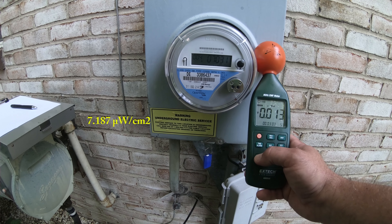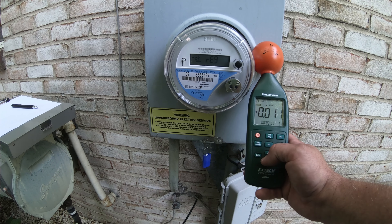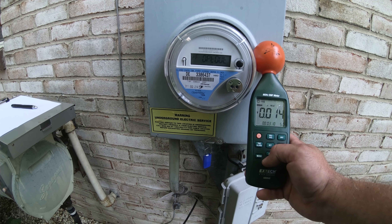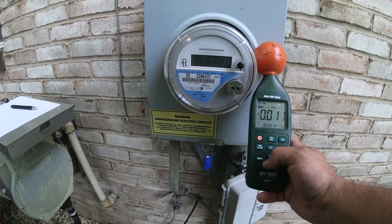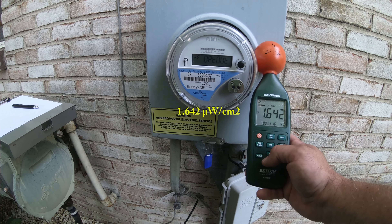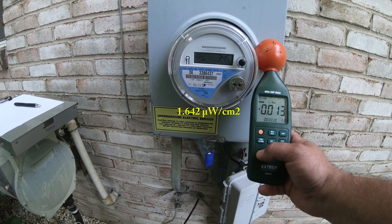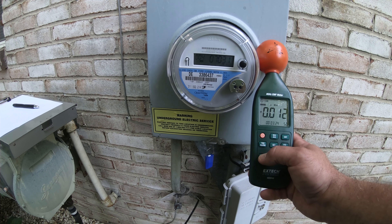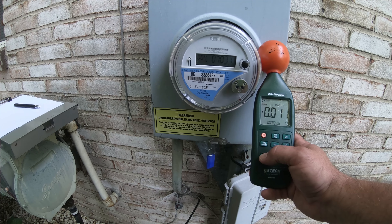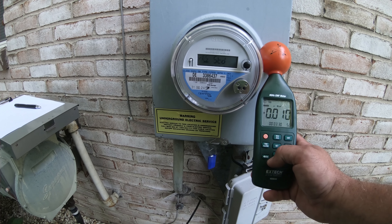Should be coming up anytime now if it's keeping true to its pattern. 1.543 microwatts per square centimeter — right on time. 7.665 microwatts per square centimeter.